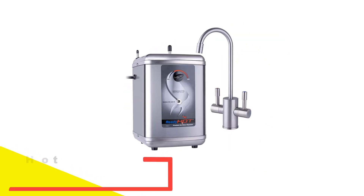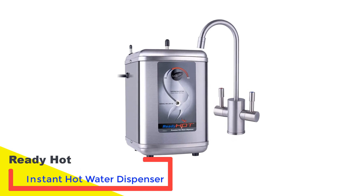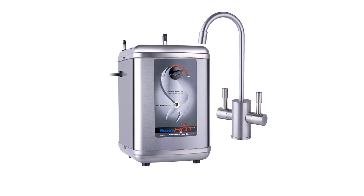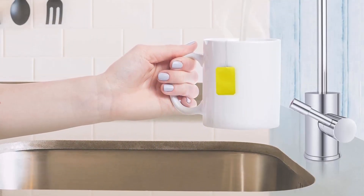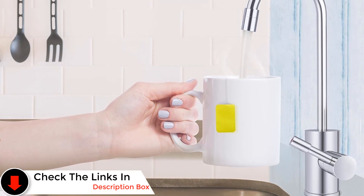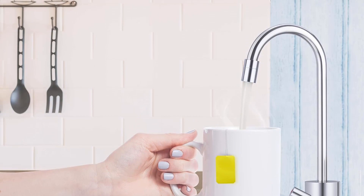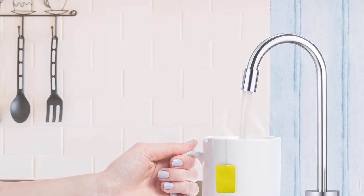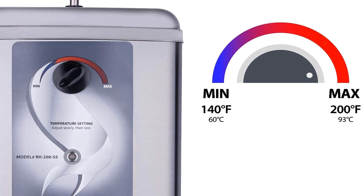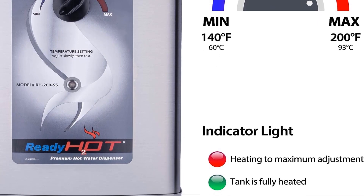Number 2: Ready Hot Instant Hot Water Dispenser. Specializing in top-notch hot water dispensers and their accessories, Ready Hot Appliances is dedicated to delivering premium quality solutions. Their diverse range of hot water dispensers is crafted with meticulous attention to the consumer's requirements. One standout product is the Ready Hot 41RH200F560BN Instant Hot Water Dispenser System, renowned for its powerful performance, boasting a maximum wattage of 1,500 watts.